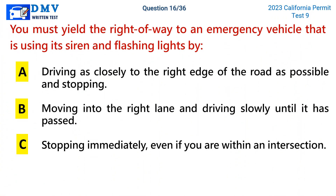Question 16. You must yield the right-of-way to an emergency vehicle that is using its siren and flashing lights by: a. Driving as closely to the right edge of the road as possible and stopping. b. Moving into the right lane and driving slowly until it has passed. c. Stopping immediately, even if you are within an intersection.